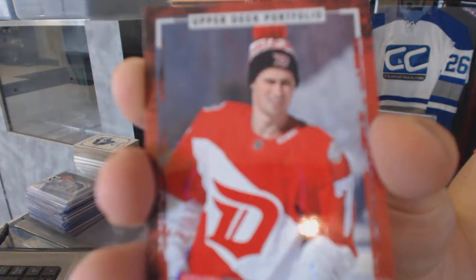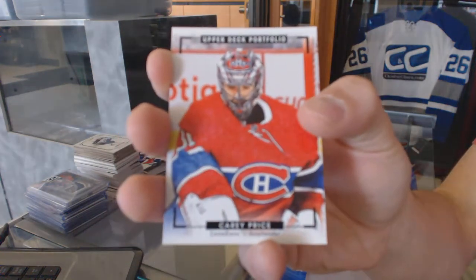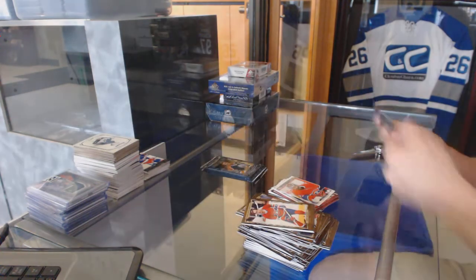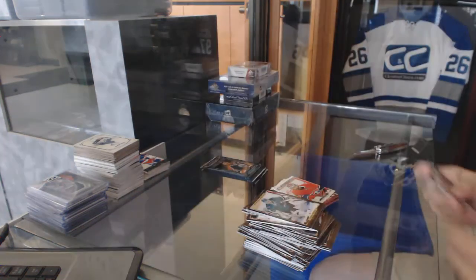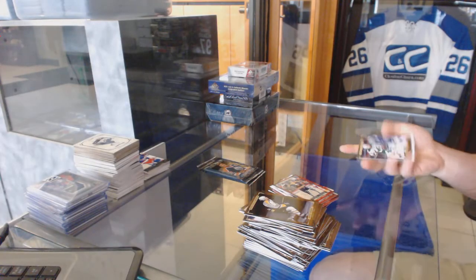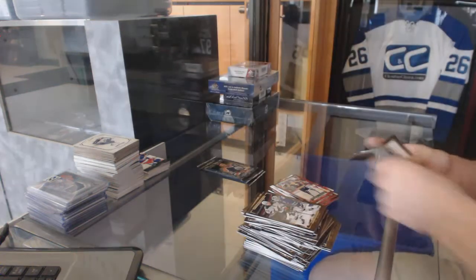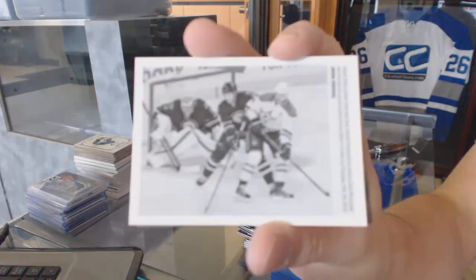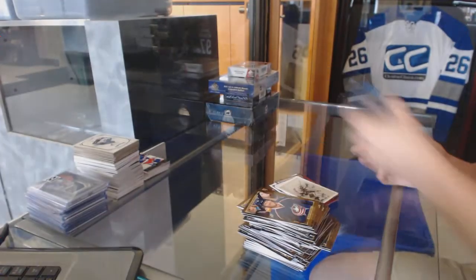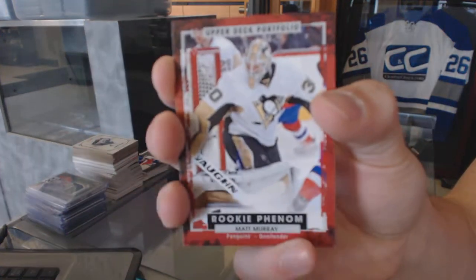Rookie for the Detroit Red Wings, Dylan Larkin. Color Art for the Montreal Canadiens, Carey Price. Rookie for the Buffalo Sabres, Linus Ulmark. Rookie Color Art for the Buffalo Sabres, Jack Eichel. Wire Photo for the Dallas Stars, Jamie Benn. And a Rookie for the Pittsburgh Penguins, Matt Murray.